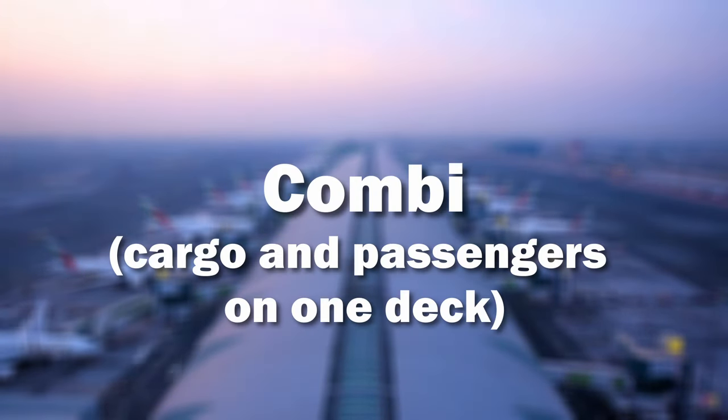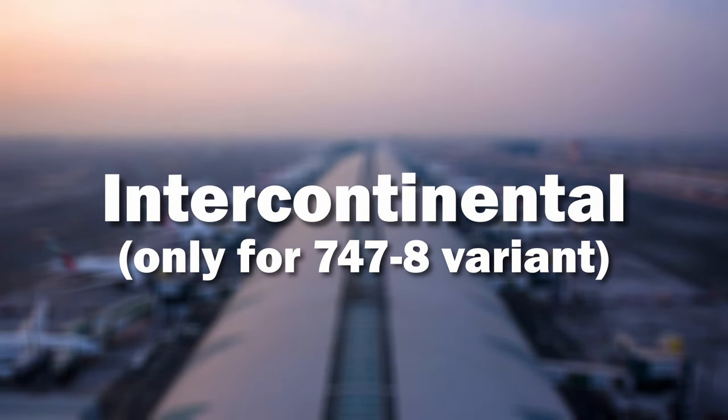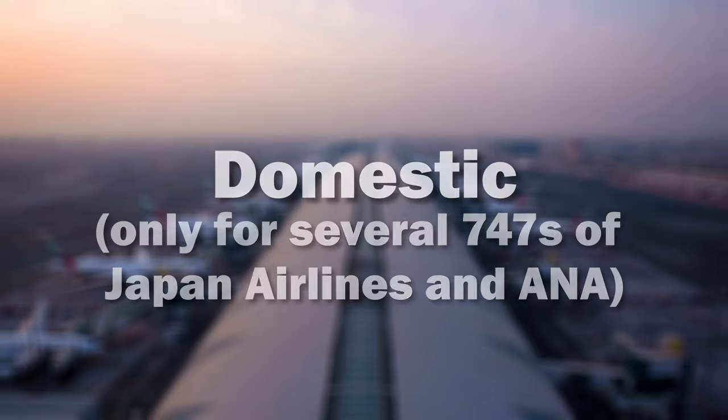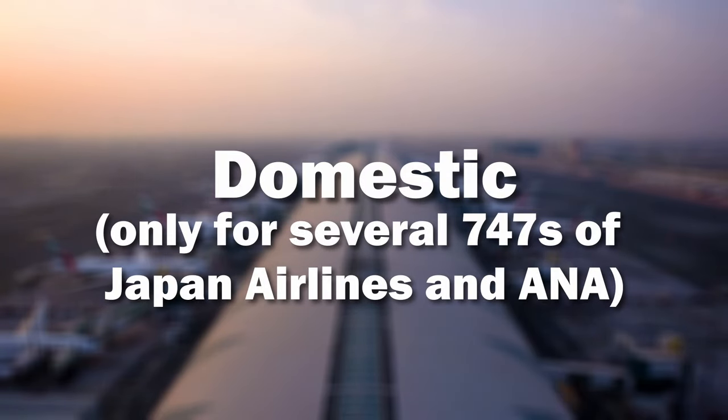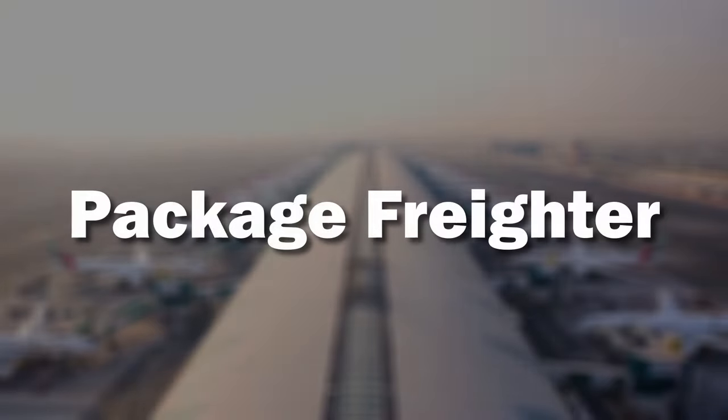Additional Boeing suffix letters include: F (freighter), M (combi — both cargo and passengers on the deck), BCF (Boeing converted freighter), I (intercontinental, only for the 747-8), D (domestic, applies only to certain 747s of Japan Airlines and ANA), SP (special performance, only for the Boeing 747-SP variant), SF (special freighter), and PF (package freighter).